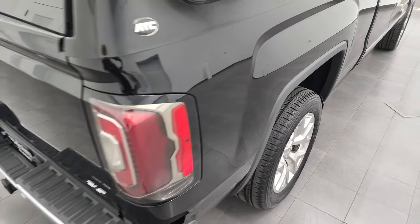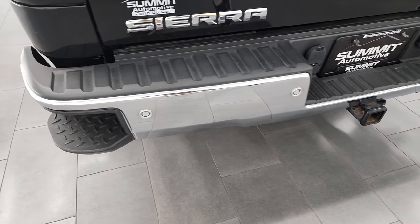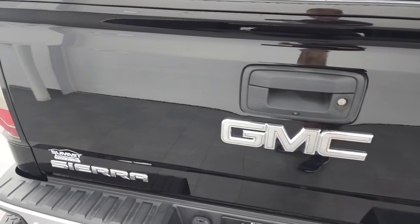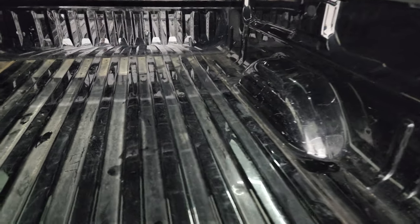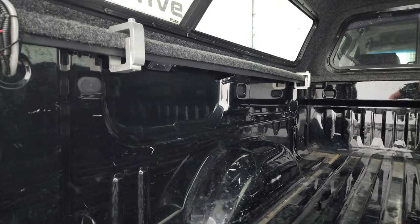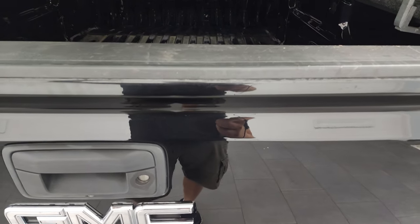Coming around to the back, you'll notice it does have an ATC truck cap in nice condition, LED tail lamps, and the rear bumper is in excellent shape. Full towing package includes a receiver hitch, 4-pin and 7-pin wiring, backup sensors, and rear bumper steps. The tailgate is in excellent condition with a locking tailgate, backup camera, and LED bed lighting — two lights, one on each side. Very light-duty usage back here; the bed looks really good.